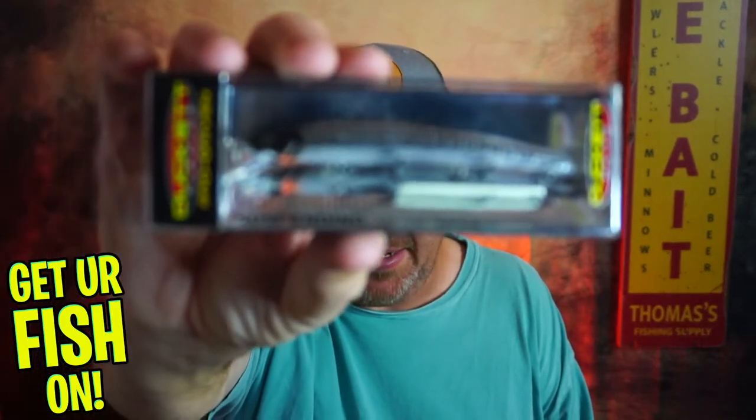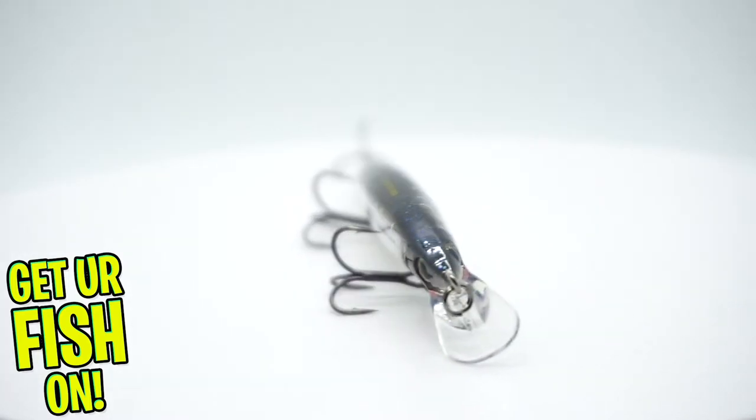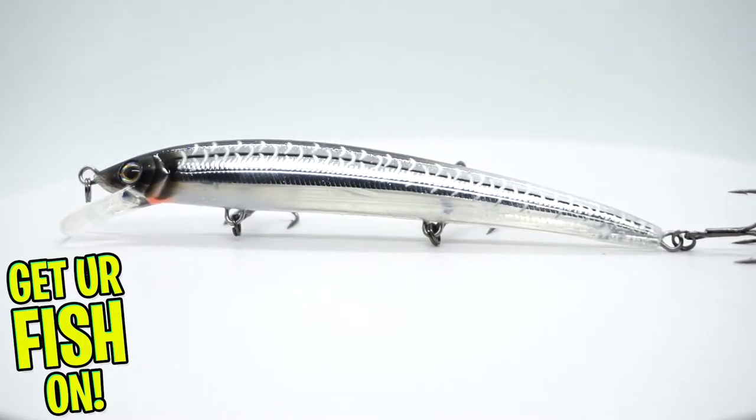Last but not least, the Boyd Duckett BT 110 suspending jerkbait. This is a beautiful bait in December — you twitch it once and let it sit. That's a great bait, and it's in the Ghost Silver Stripe color. So we got six baits this month.